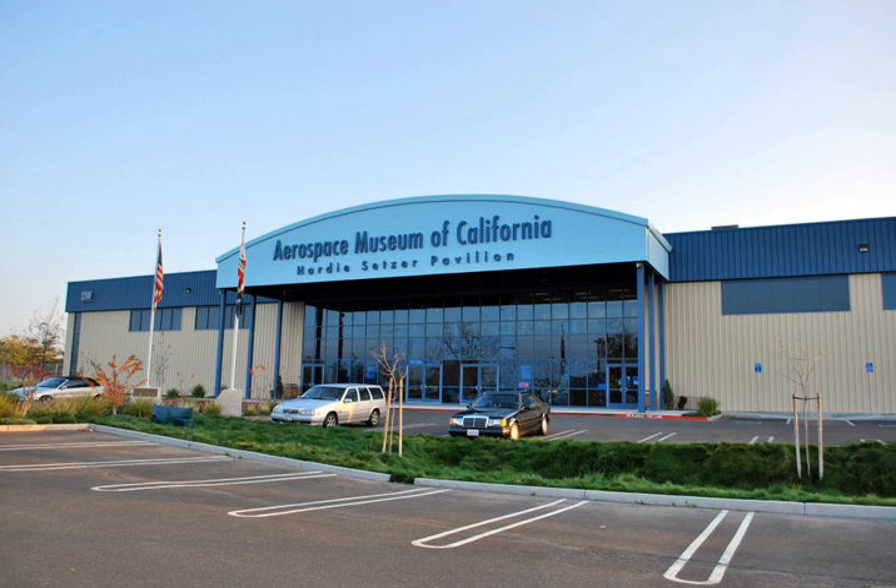In 2004 the museum moved to 3200 Freedom Park Drive, McClellan Park, and in February 2007 opened its new 35,000 square foot (3,300 square meters) Hardy Setzer Pavilion, enabling some of the aircraft to be displayed indoors.